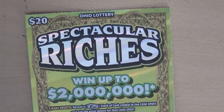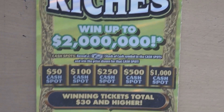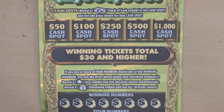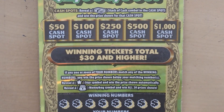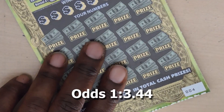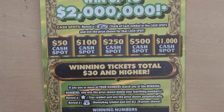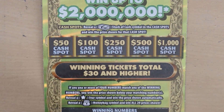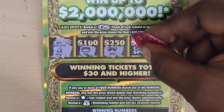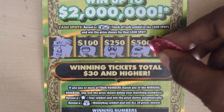Our last ticket is the $20 Spectacular Riches. With this ticket it's a matching numbers game. Get a star symbol, win the prize. Get a money bag and you win all 20 prizes. This is ticket number 4. Bonus spots: get a stack of cash in any cash spot and you win the prize. Checking bonus spots — bell, pot of gold, bow, wallet, and a 7. No bonus.